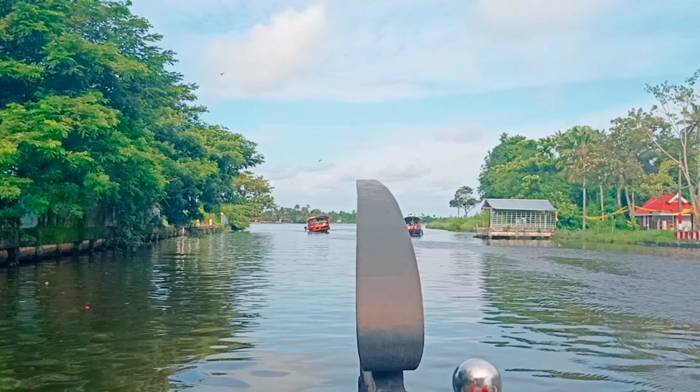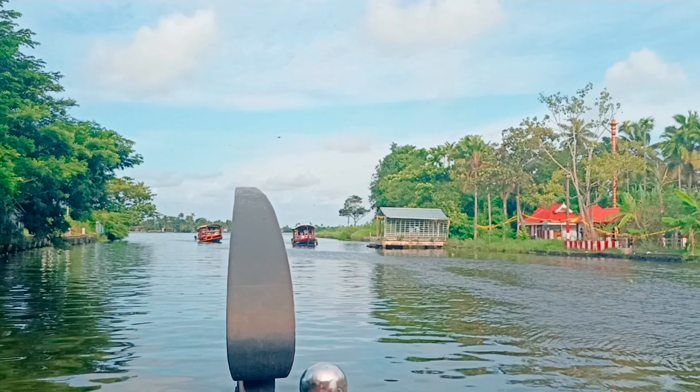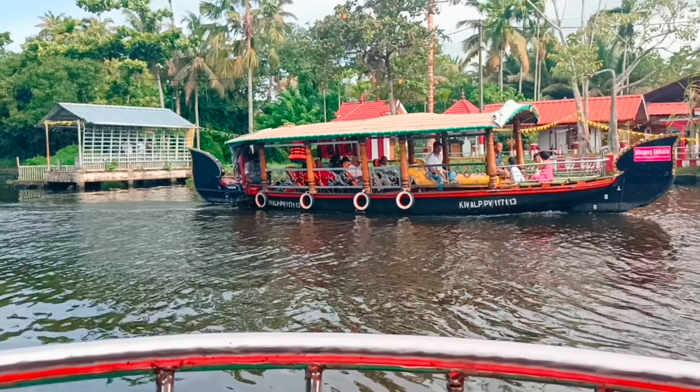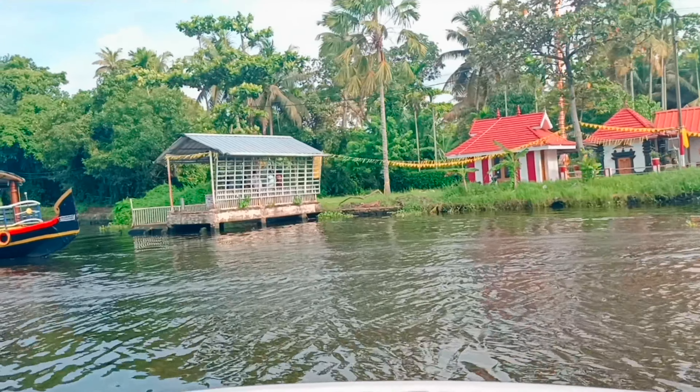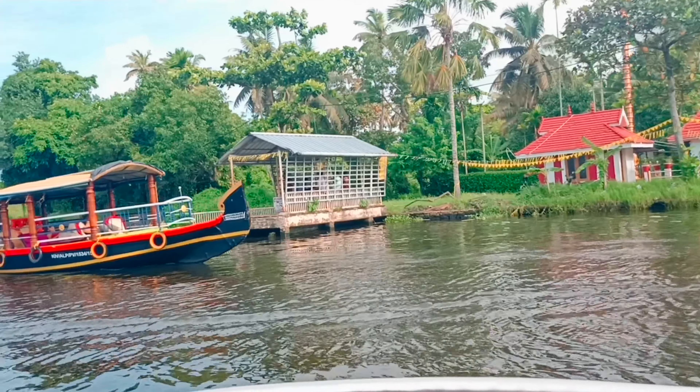The next activity is a speedboat ride — it's only 5 minutes, but it's a great experience. I have a video on this, so check that out.